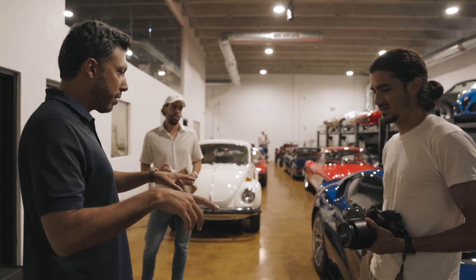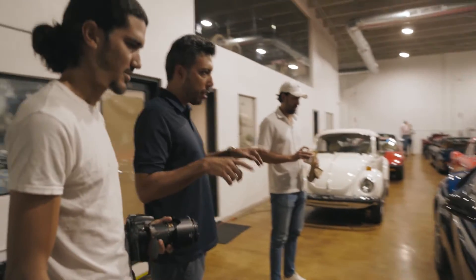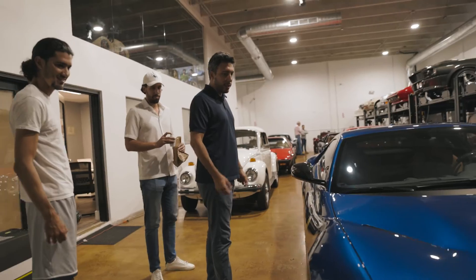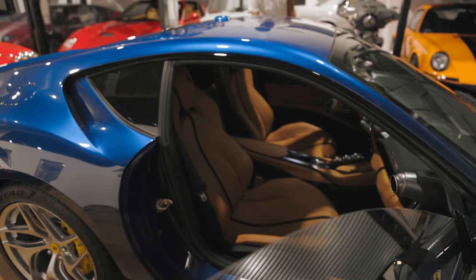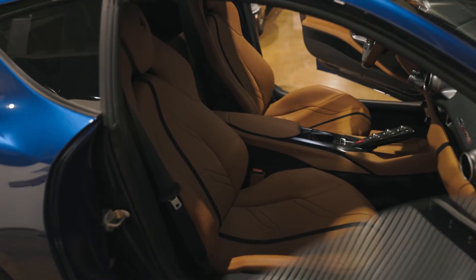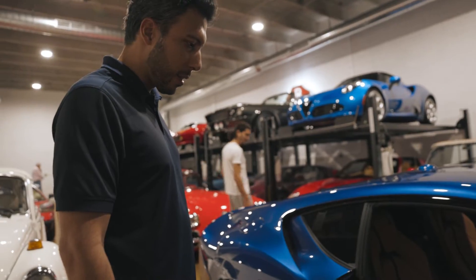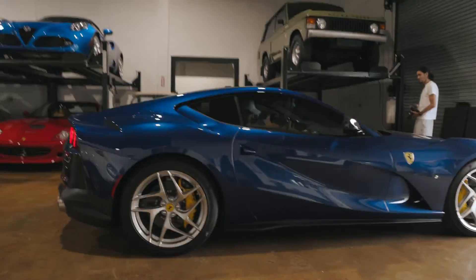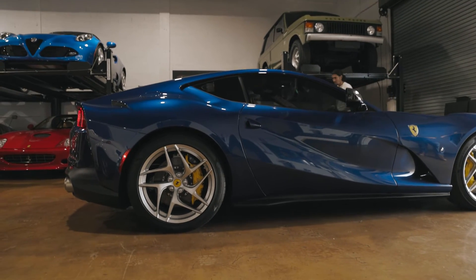Two camera guys, me, and Manny — we're going to photograph this 2019 Ferrari 812 Superfast that just came into inventory. TDF Blue on dark root tan. The combination is spectacular. The car is properly spec'd — not over or under — it has everything you want without going over the top.